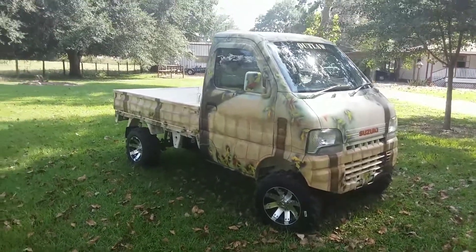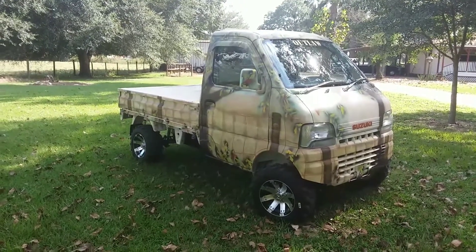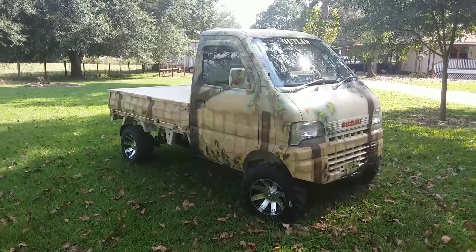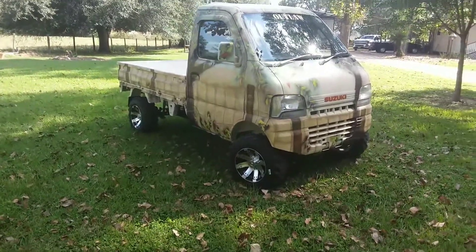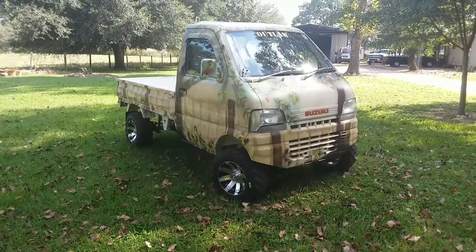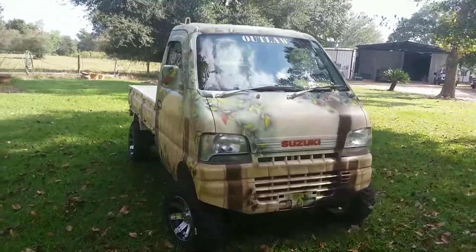Hey guys, it's Mud Bug Mini Trucks again. Check out what we've got today — this is the 2001 Suzuki Carry. This truck is in absolutely phenomenal condition. We dubbed this one the Outlaw.